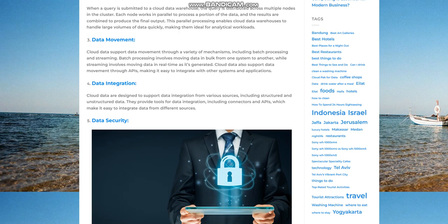Data movement. Cloud data warehouses support data movement through a variety of mechanisms, including batch processing and streaming. Batch processing involves moving data in bulk from one system to another, while streaming involves moving data in real-time as it's generated. Cloud data warehouses also support data movement through APIs, making it easy to integrate with other systems and applications.